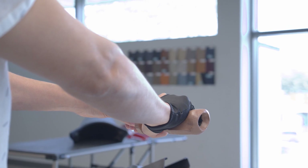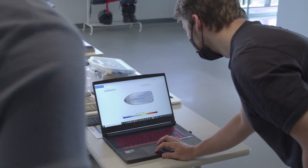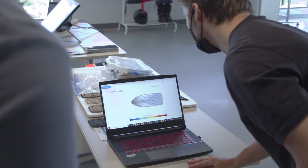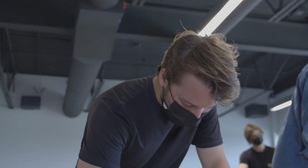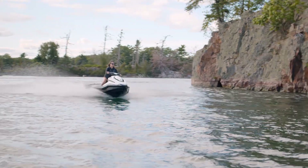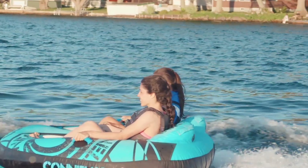The hull affects pretty much everything in terms of performance for a watercraft. It's hard to see from the exterior, but a lot of work is being put into improving and optimizing the pressure distribution under the hull and minimizing friction resistance. You use the PWC so you can have fun — everything we did was to increase the pleasure of the user.